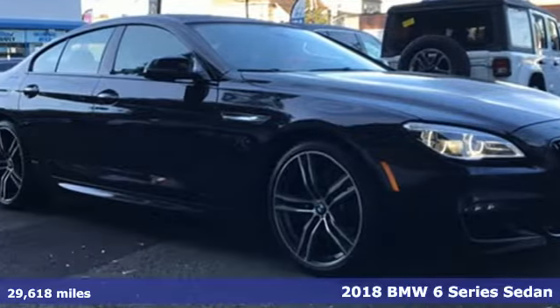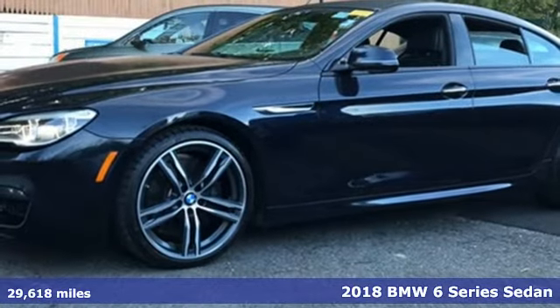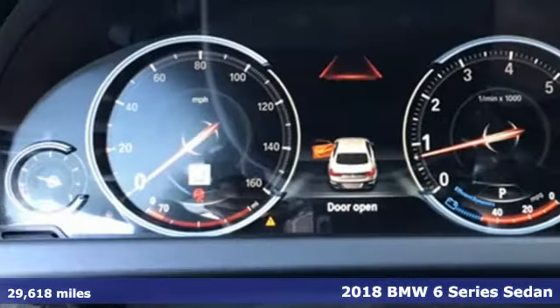Here's a 2018 BMW 6 Series. Irresistible power, unparalleled presence. Prepare for euphoria in seconds flat.